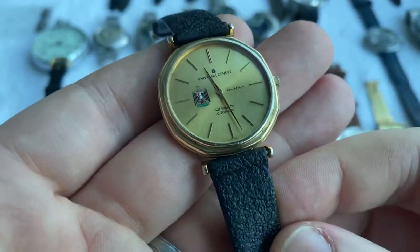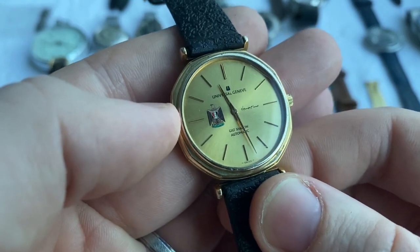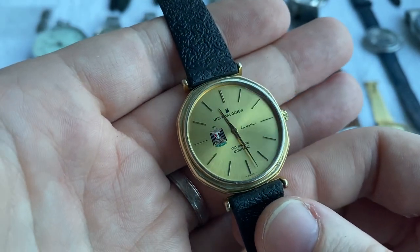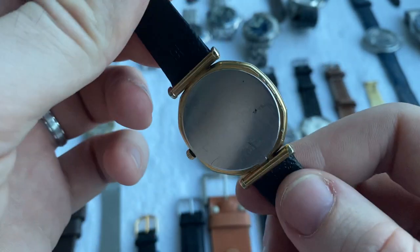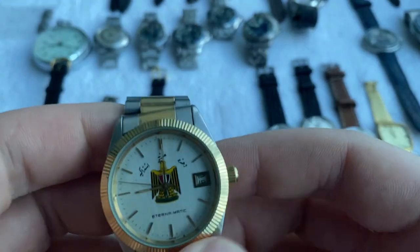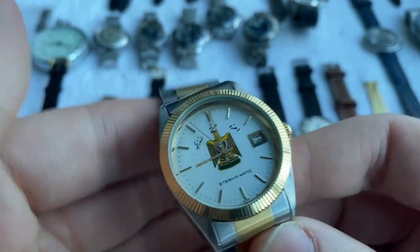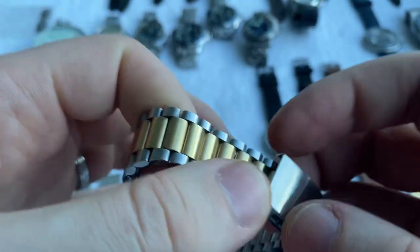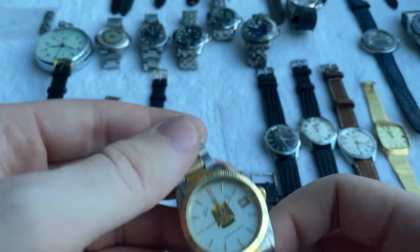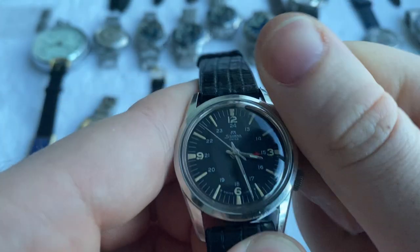Then we've got a very rare Universal Genève Gild Shadow with the Iraqi Air Force coat of arms — issued to the Iraqi Air Force or military under Saddam Hussein in the 1970s. The Gild Shadow automatic has a micro-rotor, is super thin at only 5.8 millimeters. In the same vein we've got a beautiful Eterna Kontiki with an astonishing white brushed dial bearing the same Iraqi Air Force logo, fully original with original bracelet. On the back there are Ministry of Defense markings, original crown, has been serviced and pressure tested.